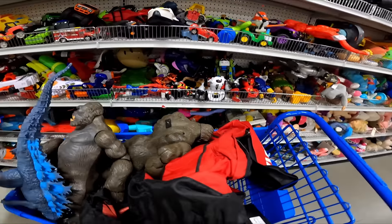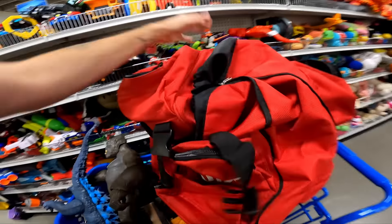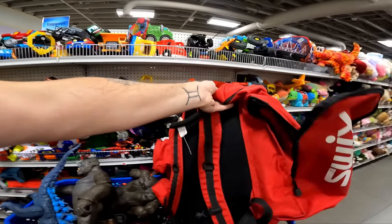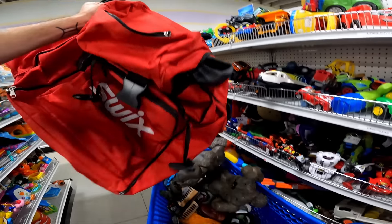I might need a second cart. Swix — S-W-I-X — is a really good brand. This is a ski boot bag, set at $8. This should sell fairly quickly coming into ski season for at least $50. And then I found these UGG Bluetooth earmuffs for $4 — these should go for like $20 to $25.